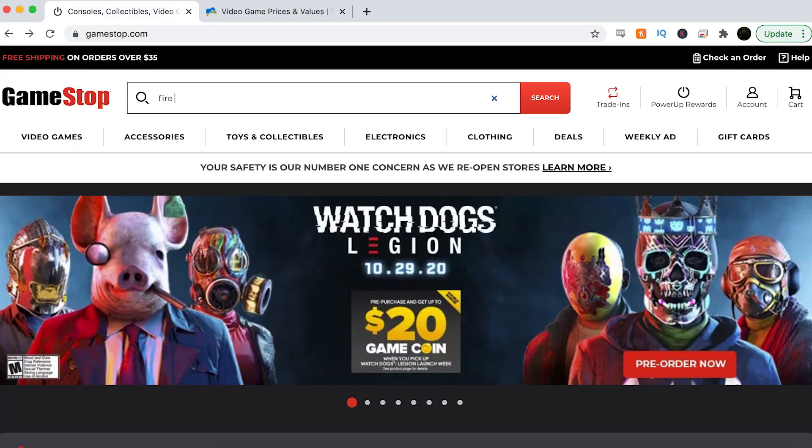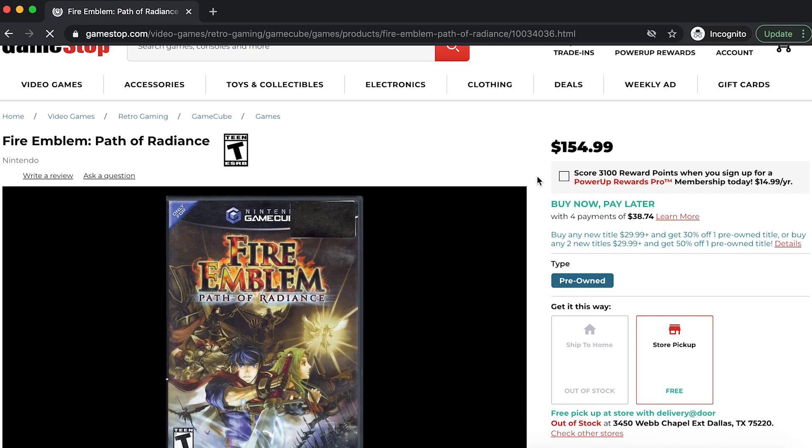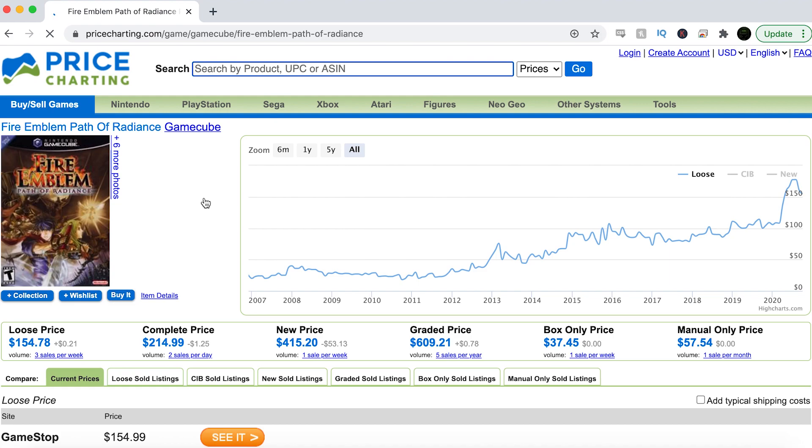This is the most expensive game on the list: Fire Emblem Path of Radiance. This is an expensive, sought-after game. I picked this up forever ago for less than $50 and it has just been going up and up in value. GameStop is selling this loose for $155 — yes, $155 for Path of Radiance on the GameCube. And Price Charting also has it for $155 loose, so these prices match up.